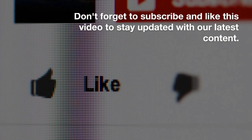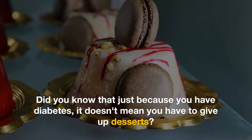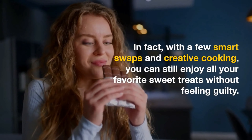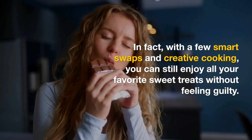Don't forget to subscribe and like this video to stay updated with our latest content. Did you know that just because you have diabetes, it doesn't mean you have to give up desserts? In fact, with a few smart swaps and creative cooking, you can still enjoy all your favorite sweet treats without feeling guilty.